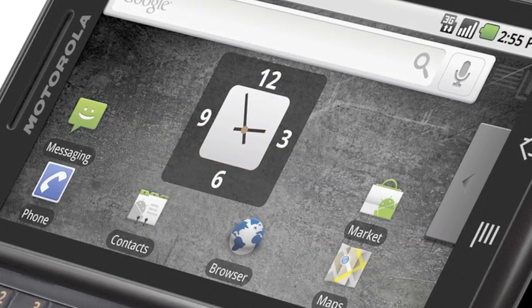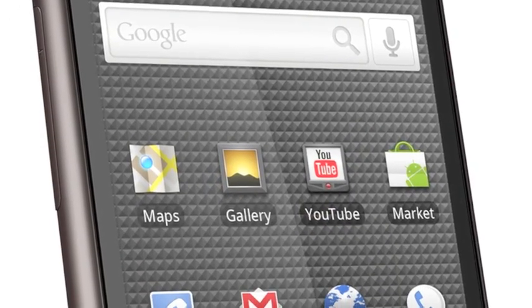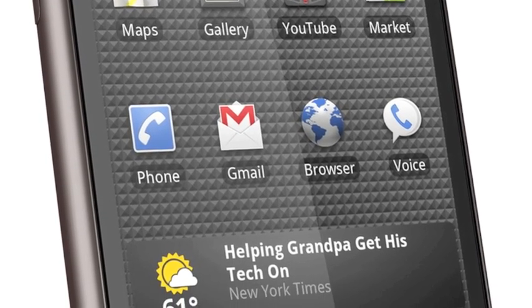Many Android phones employ a user interface called the Google Experience, which is the sleek and highly customizable standard Android interface, complete with multiple home screens, customizable apps, useful widgets, and shortcuts to frequently used features.